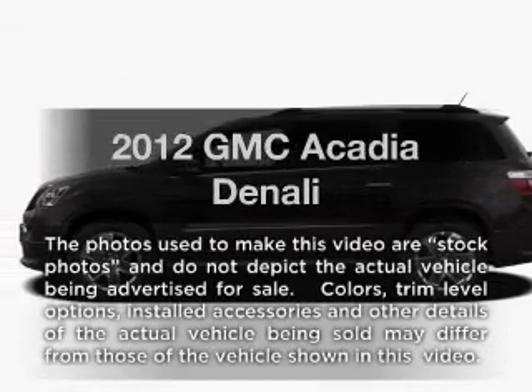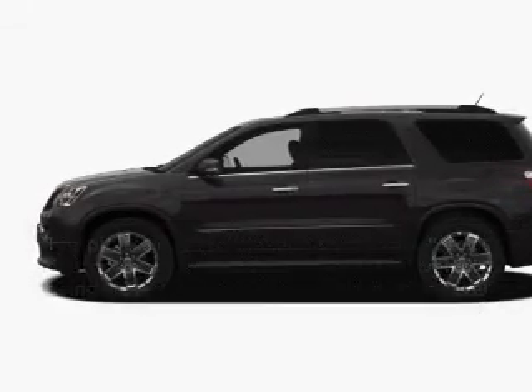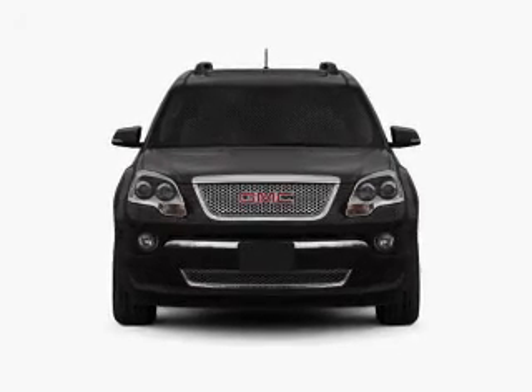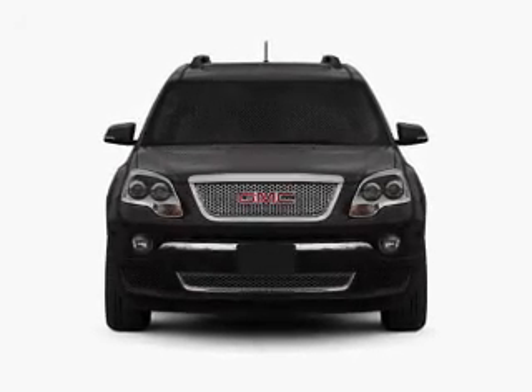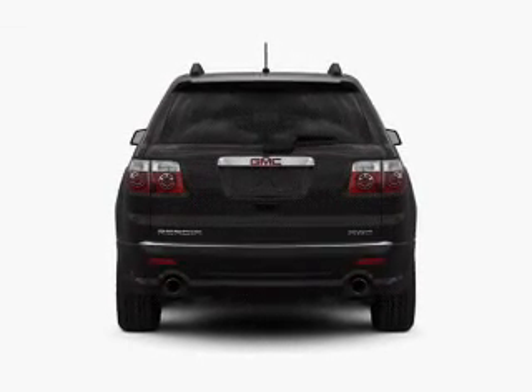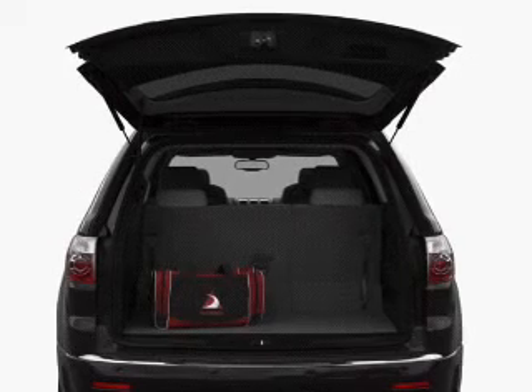Introducing the 2012 GMC Acadia. If you're looking for a first-rate auto, this one could be yours today. With a solid six-cylinder engine that responds smoothly to its six-speed automatic transmission, treat yourself to a premium sound system. You will appreciate the safety feature of anti-lock brakes.